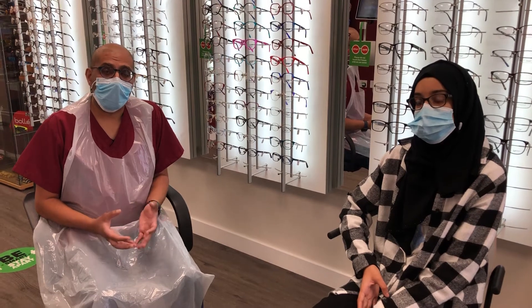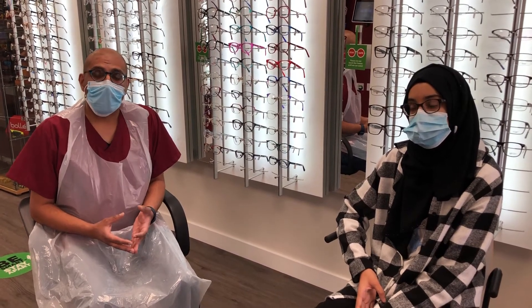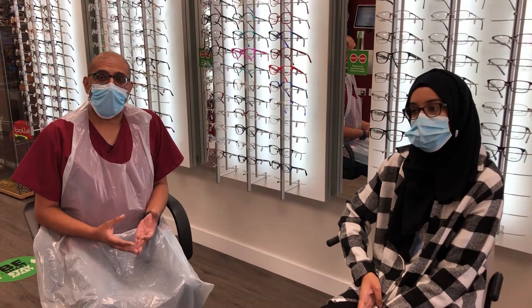As part of our myopia management program, what we do is we measure the length of the eye, we check the curvature of the eye, we also check the prescription and see how it's changing. That's really important to do because myopia itself, if left unchecked, does progress and there can be medical eye problems which can result later.